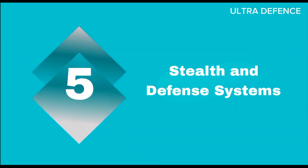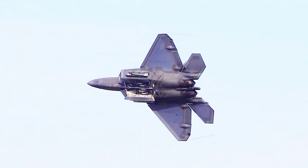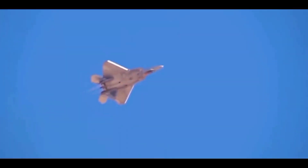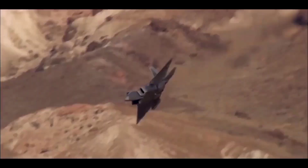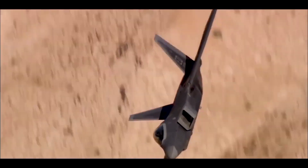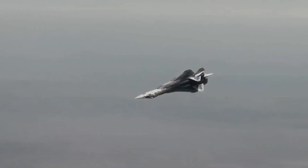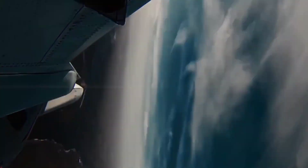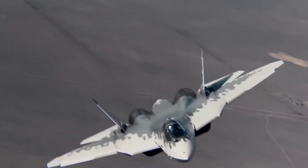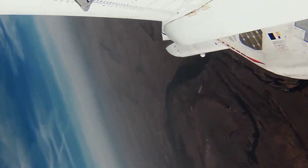The F-22 boasts superior stealth capabilities, with advanced radar-evading materials and design features that make it virtually invisible to enemy radar. Its electronic warfare suite includes robust countermeasures. The Su-57 also incorporates stealth technologies, though not as refined as the F-22, and includes advanced electronic countermeasures and situational awareness systems.